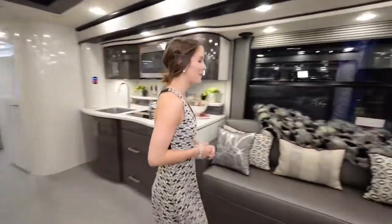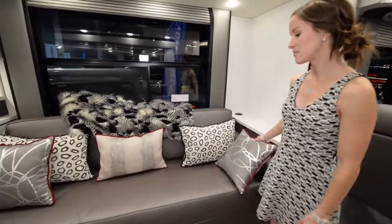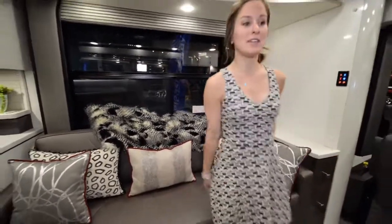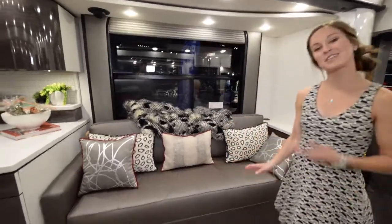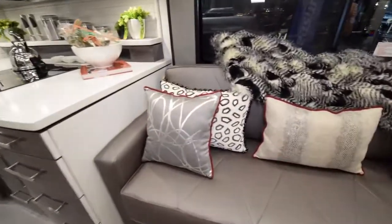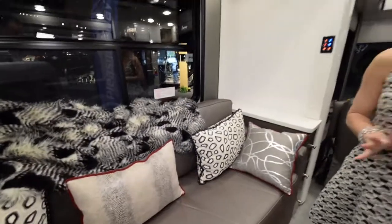Over here we have the main couch in the living area — that nice leather again, really comfortable. I also love the color scheme in this coach. It's kind of a retro black-and-red look that feels really clean and fun at the same time.